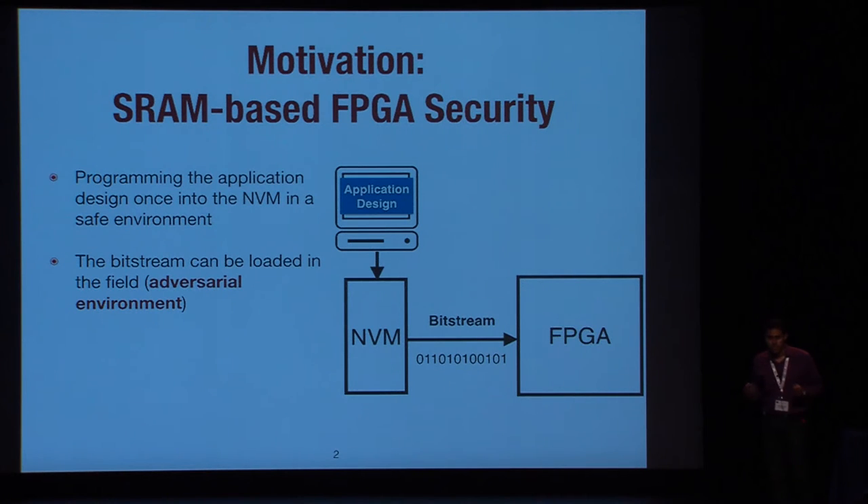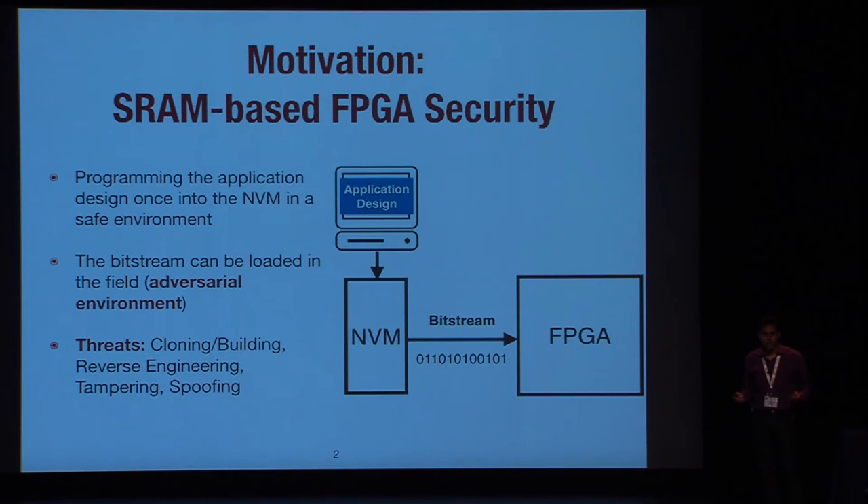If the communication is not secured, the eavesdropper or attacker can eavesdrop the communication between the NVM and the FPGA to clone the design or clone the bitstream. They might be able to reverse engineer the design, or launch spoofing or tampering attacks and change the design.